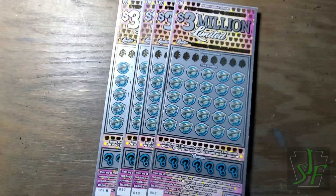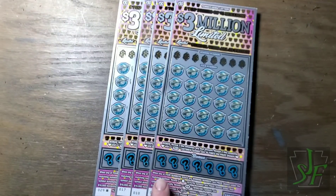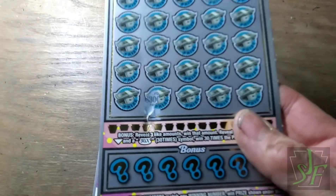Hey YouTube, Jack's back and I have five $3 million limited tickets. I got ticket numbers 4, 3, 10, 17, and 29. I got this one here from my favorite lottery store that's closing — how depressing can that be? That store's been there forever. We'll see what happens.